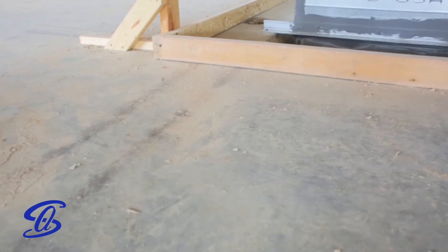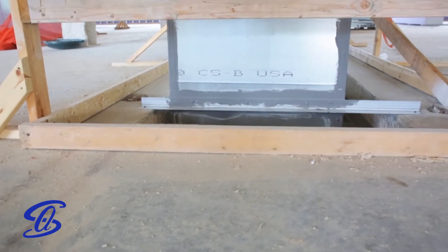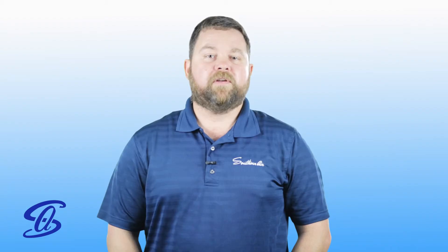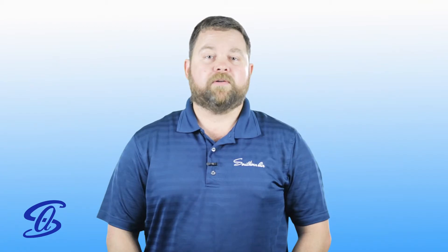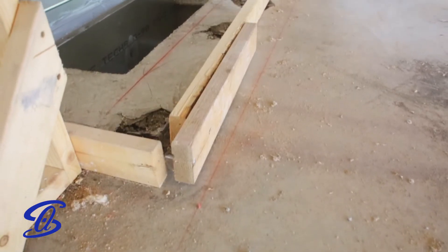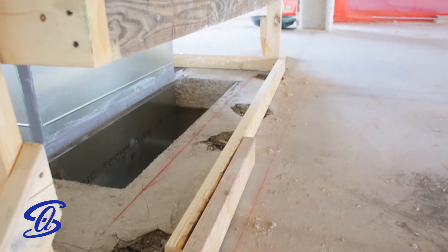Toe boards are necessary anytime an object could fall from a roof or leading edge. Ask yourself: if I drop a tape measure from the roof, could it hit someone? If the answer is yes, you need a toe board. These are placed at the bottom of the guardrail system and need a minimum height of 3.5 inches with the ability to support 50 pounds.